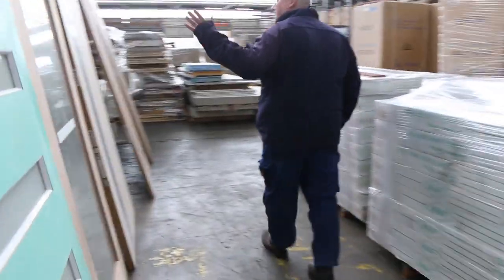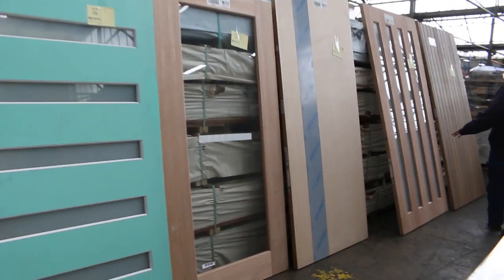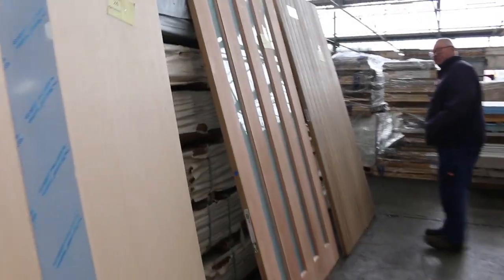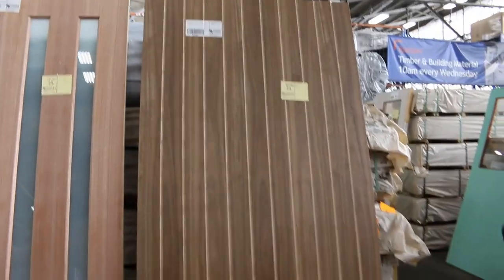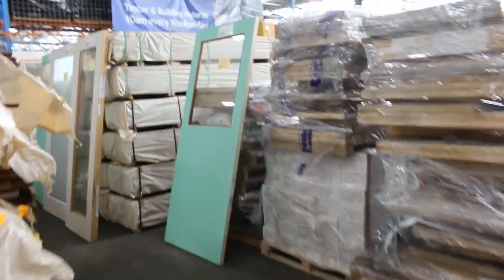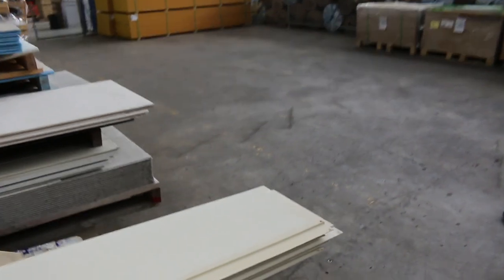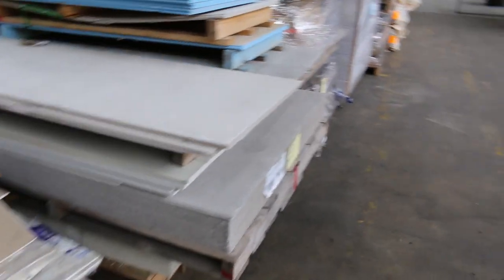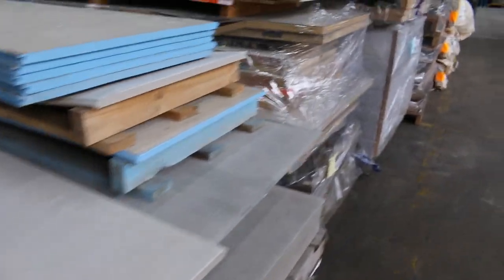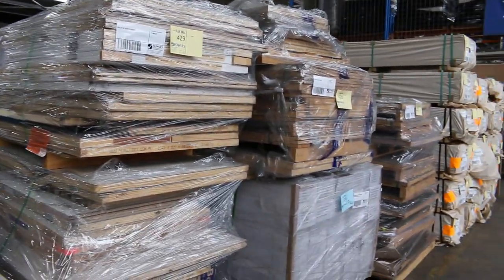More of our doors there — some big, heavy doors. Certainly a two-person lift on some of these, so if you're buying some of these big doors make sure you bring someone to give you a hand. Beautiful, beautiful selection there. We've got a number of clearance lots here: lot 432 assorted sheet products, lot 431 as well with cement sheet products. Some pallets of assorted doors — lots 427, 428, 429 and 430 — all just cleared to the highest bidder tomorrow.